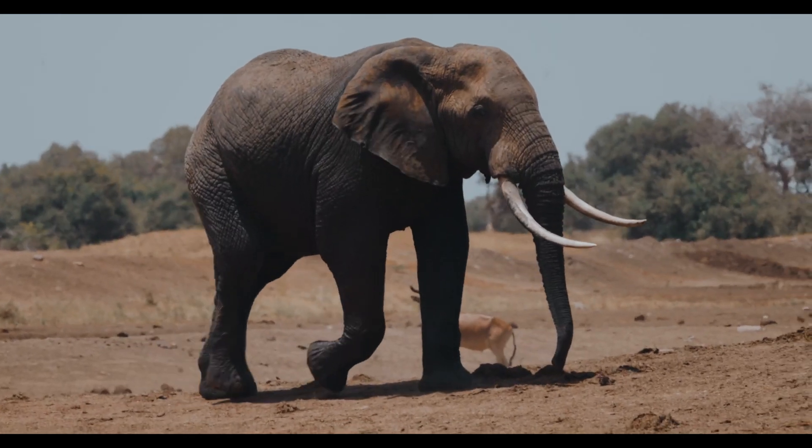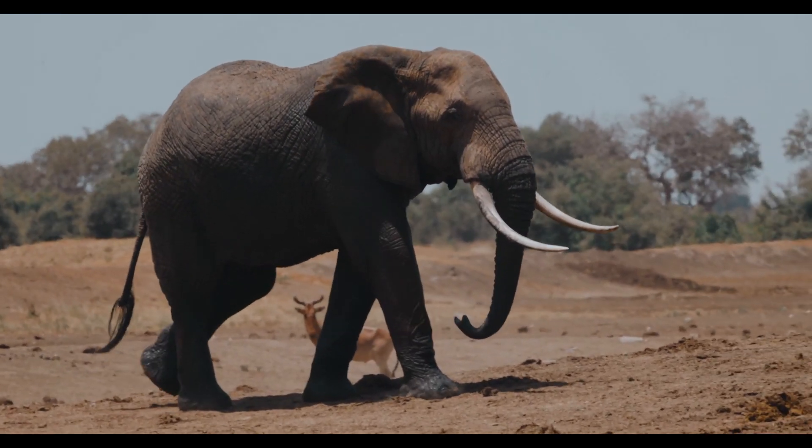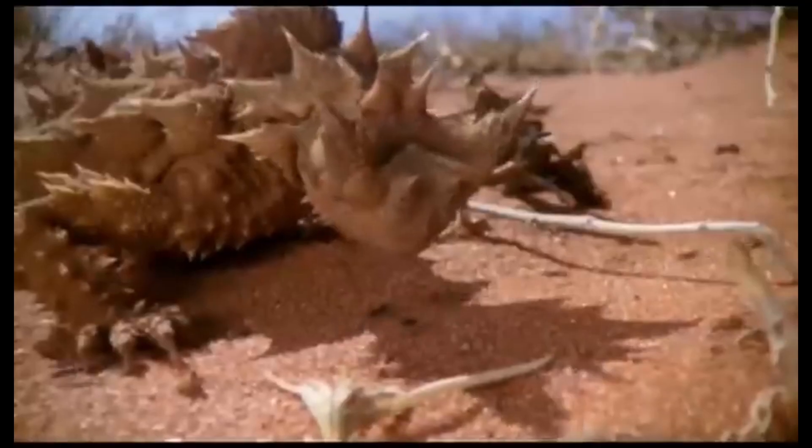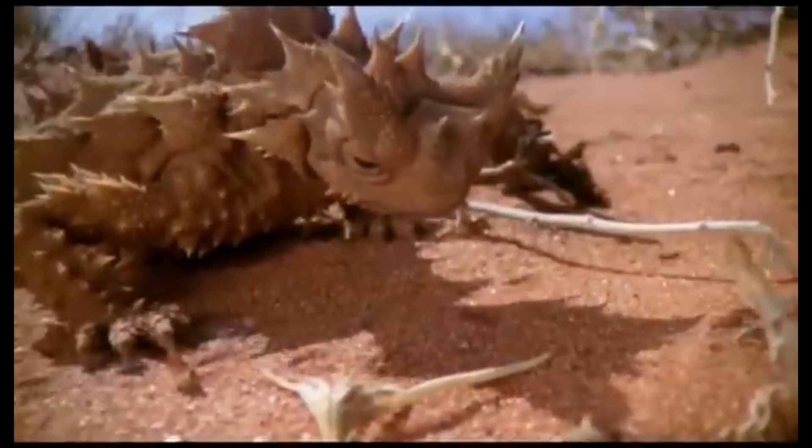But water is the essence of life. So living in the desert, protecting what little of this precious resource is available, builds some of the toughest organisms on earth.